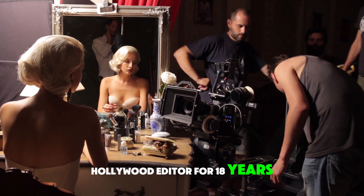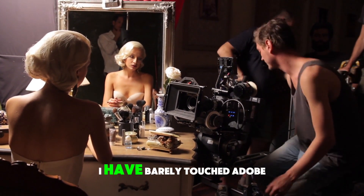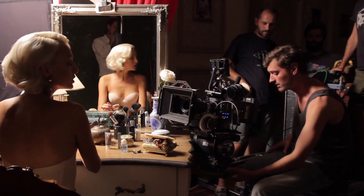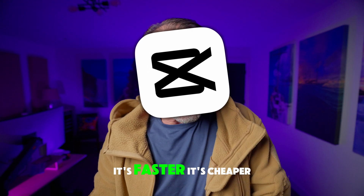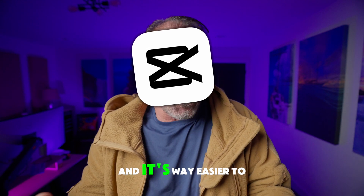Even though I was a Hollywood editor for 18 years, since I started using CapCut, I have barely touched Adobe Premiere Pro. For almost everyone on YouTube, CapCut is simply better than Adobe Premiere Pro. It's faster, it's cheaper, and it's way easier to learn.